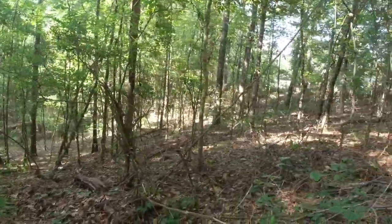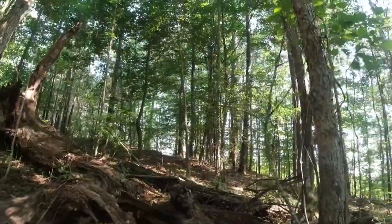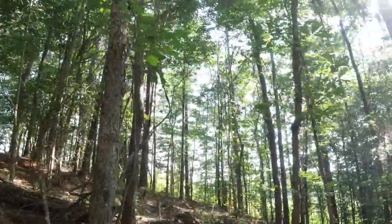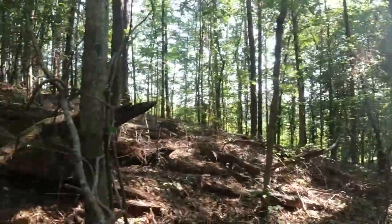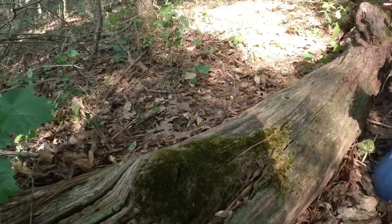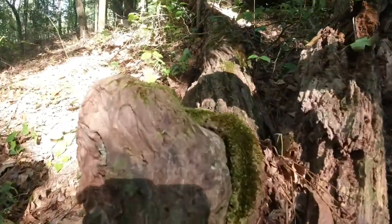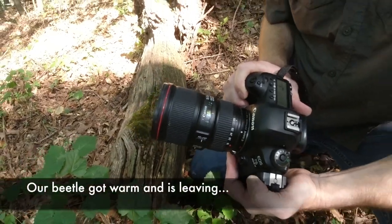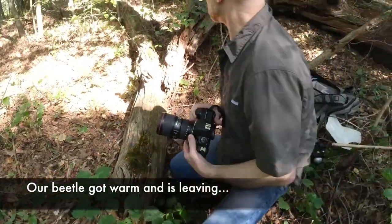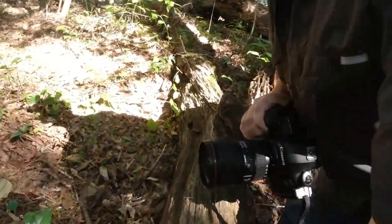We have this downed big white oak tree here, and there's a nice area with some moss and a little knee that kind of raises above the scene. I'm going to see what that might look like so I can get very, very close.